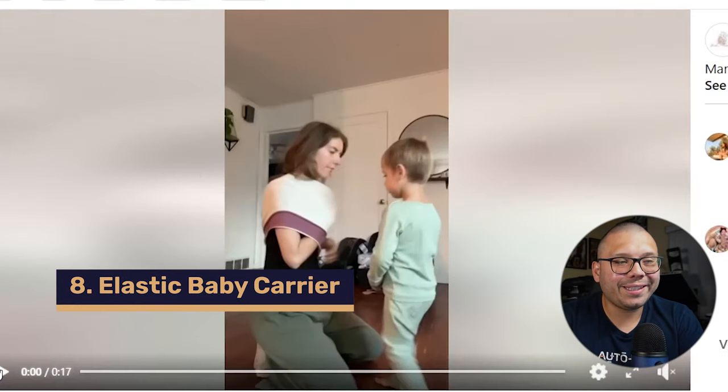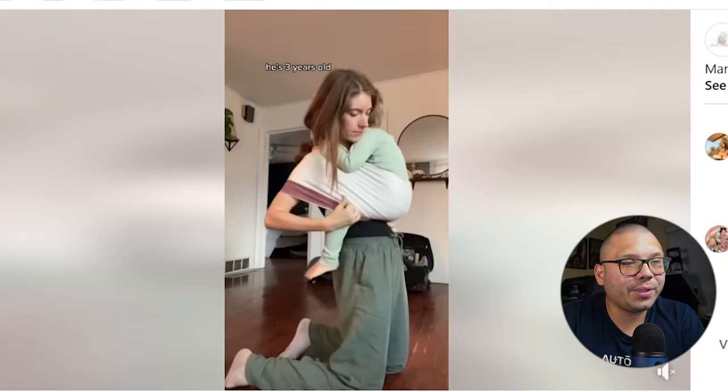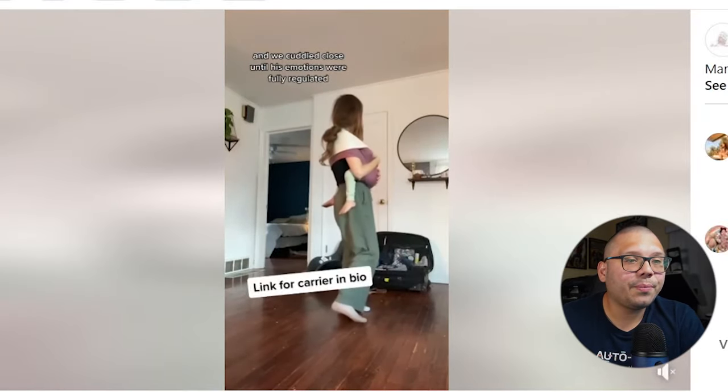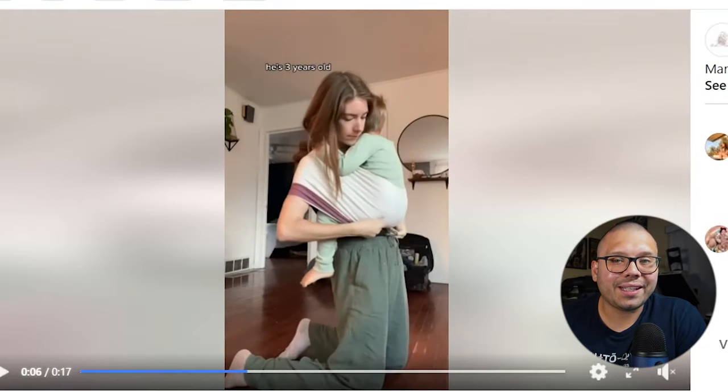Number eight, we have an elastic baby carrier. This is my favorite way to reconnect with my toddler when he's having a meltdown at three years old — so that shows this can fit a three-year-old toddler and apparently makes it easier to carry them. It's pretty much straight to the point — it shows you how it works and how it can hold your child. One thing I really like about this ad is that it's not focused on a small baby. It's focused on a three-year-old, which shows the product is compatible from smaller babies all the way up to toddlers.